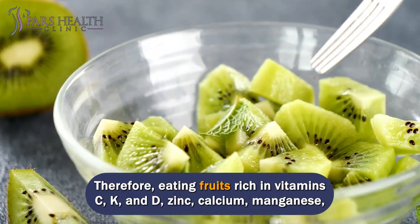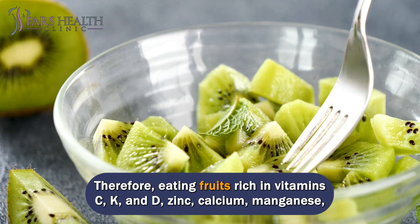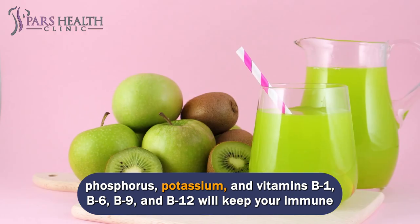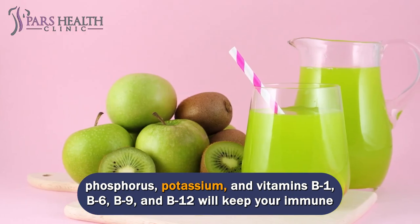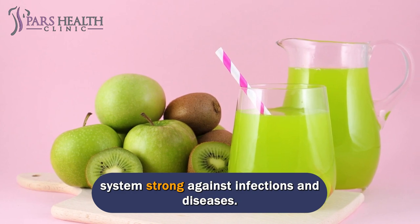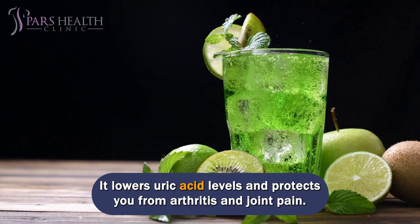Therefore, eating fruits rich in vitamins C, K, and D, zinc, calcium, manganese, phosphorus, potassium, and vitamins B1, B6, B9, and B12 will keep your immune system strong against infections and diseases. Kiwi lowers uric acid levels and protects you from arthritis and joint pain.